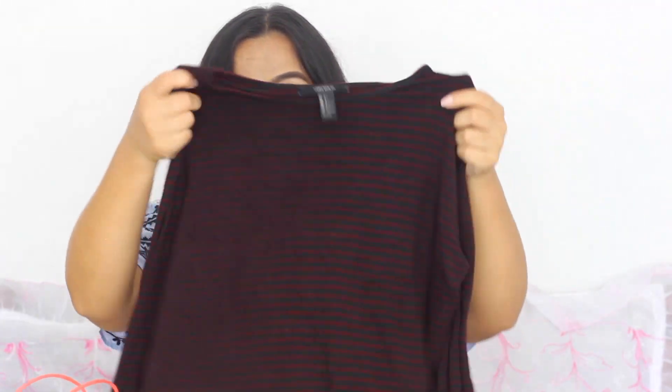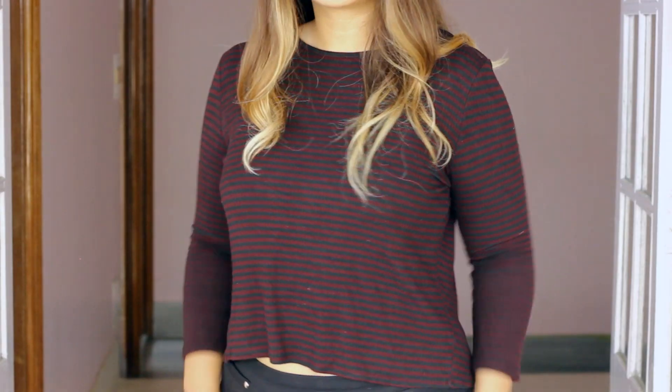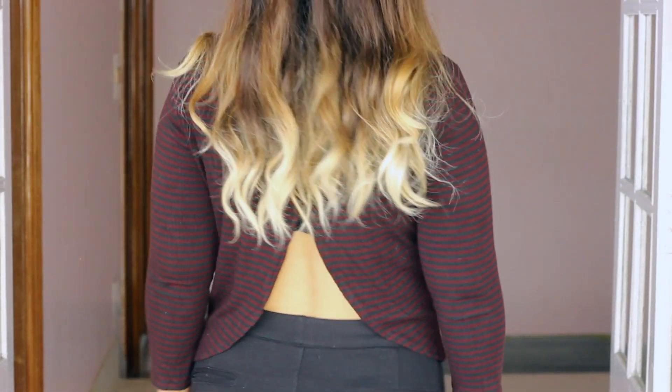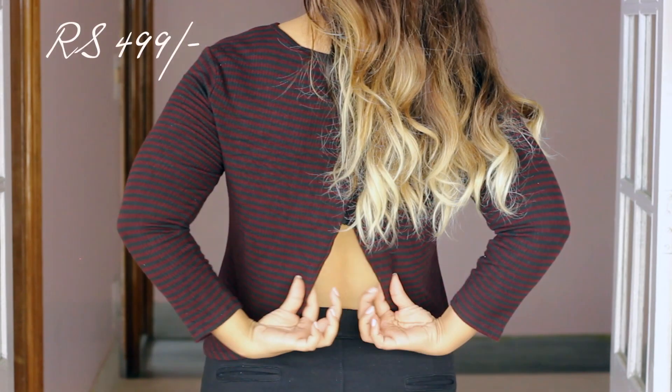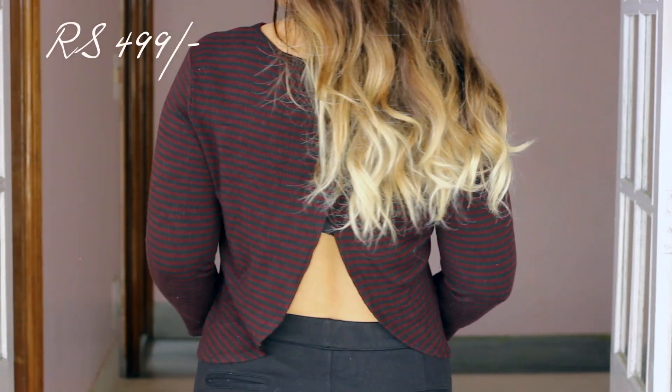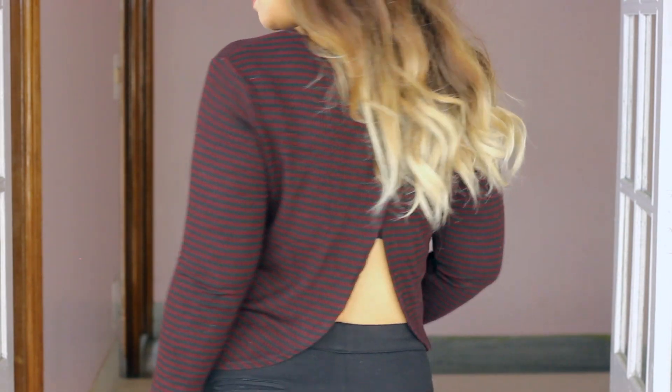Next up I've got this top which has maroon and black stripes on it. It's a very basic, simple top but it has a twist — it has an open back. You can pair this up with maxi dresses or with any other outfit, or just wear it on its own.